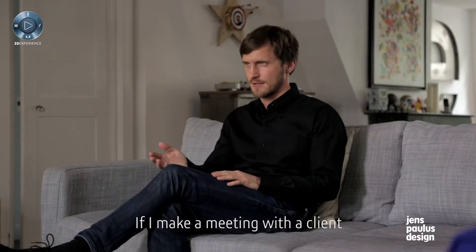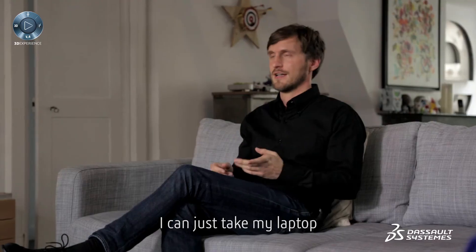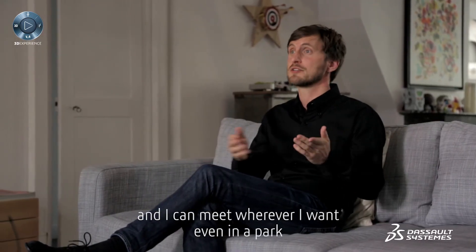If I make a meeting with a client, you don't have to invite him to your office. I can just take my laptop and meet wherever I want, even in the park.